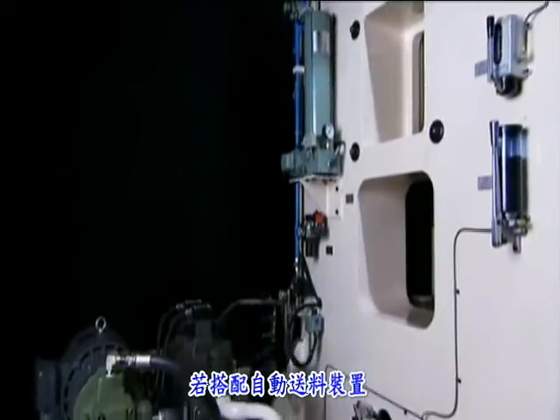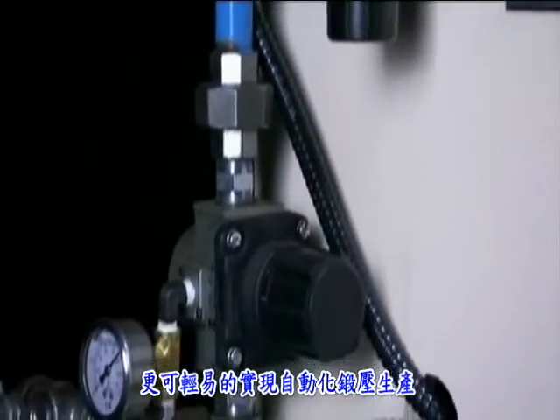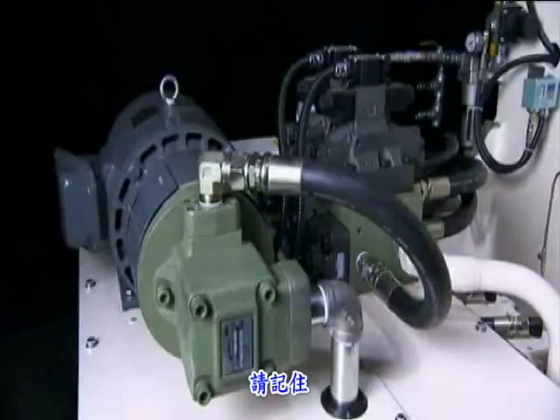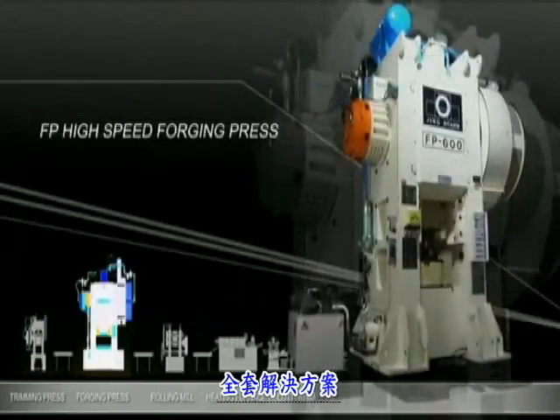Above and beyond this particular model, which is easily integrated into fully automated tandem lines, it needs to be stressed that this company provides complete turnkey, full package, total solutions.